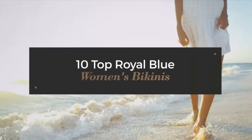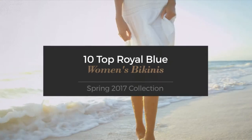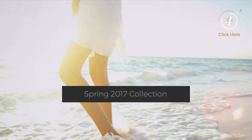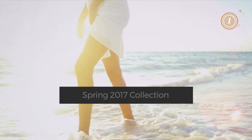TED Top Royal Blue Women's Bikinis Spring 2017 Collection. At any time, click the circle and get the details about your favorite bikini.